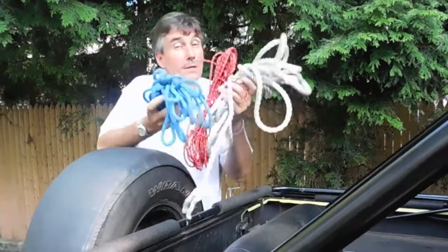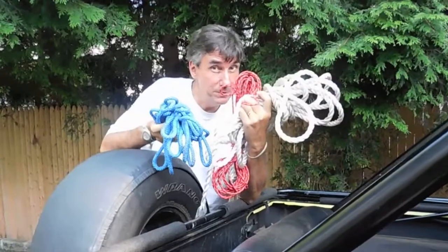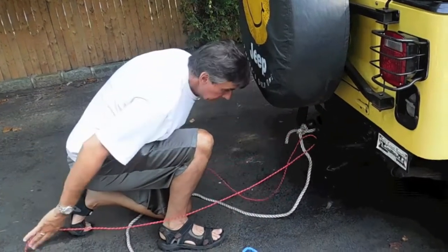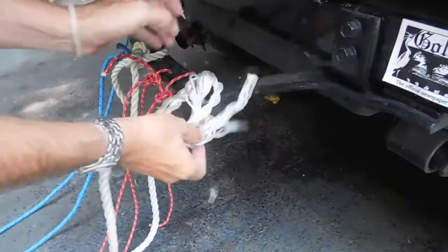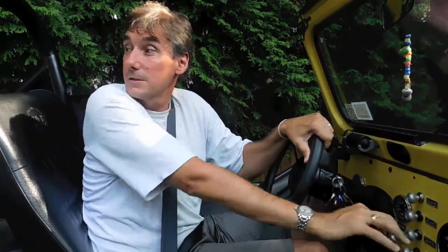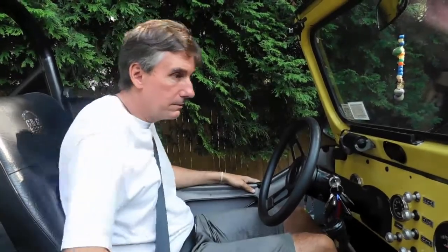Look here, I've got plenty of rope. I'm just wondering if the rope can hold up to all this. Alright, we're all tied up. That's a big tree. Should be ready to go.